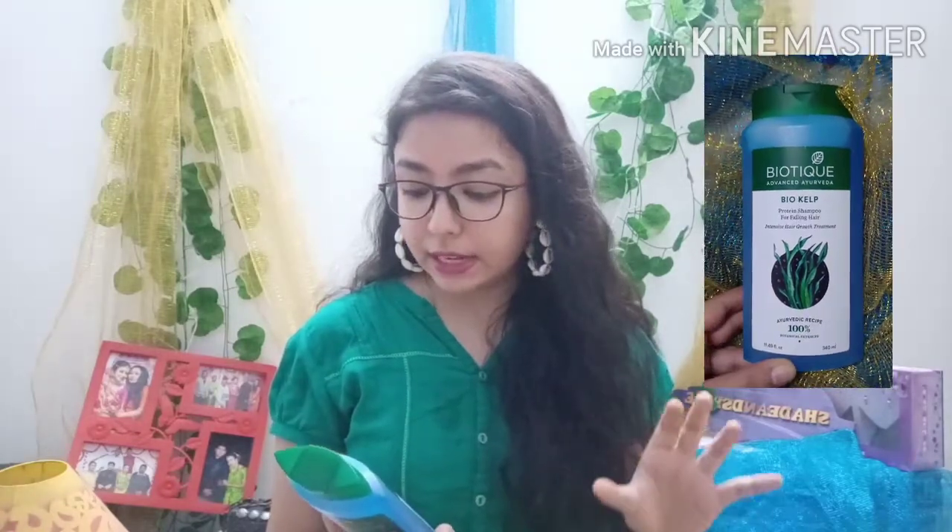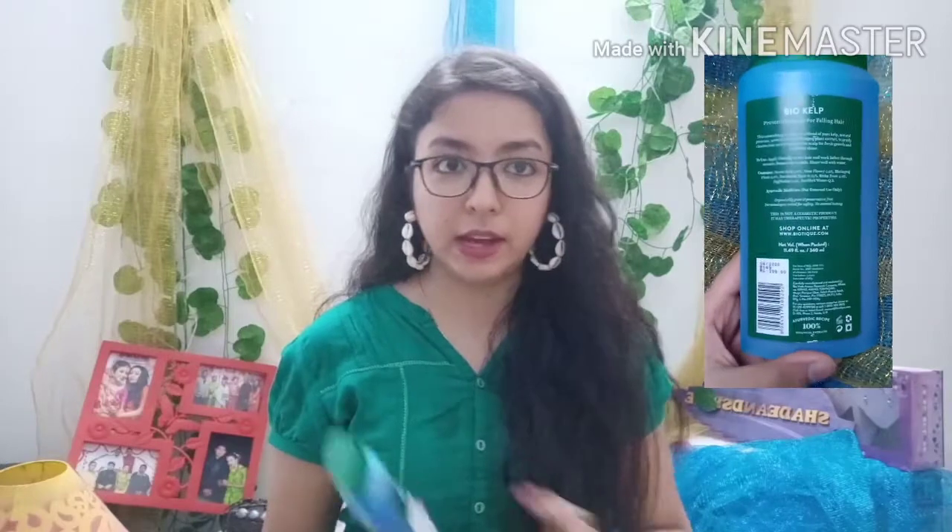First, I have the Biotic Advanced Ayurveda Bio Keratin Protein Shampoo for falling hair. I have reviewed this product in a previous Nykaa haul video as well — it is very good and I have found benefits from it. It has an intensive hair growth treatment. I'm not sure about hair growth, but it does lessen hair fall. If you are suffering from excessive hair fall, you can give this a try. I would suggest going through reviews before purchasing, from whatever website — Amazon, Nykaa — based on your hair type.